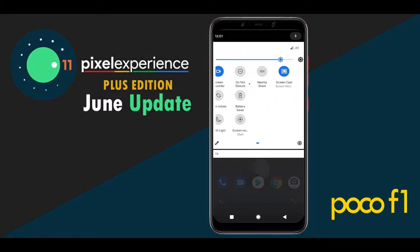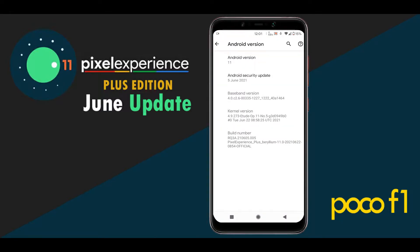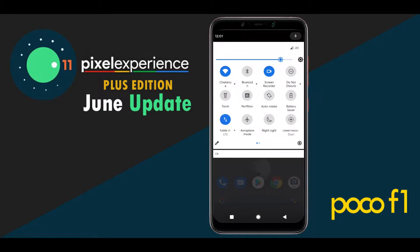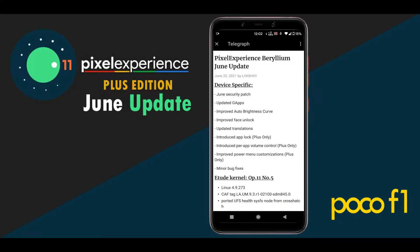I've installed the Plus edition of this ROM so that I'll have some minor customization features. This is the June update, so it comes with the June security patch. We already know the ROM has an Ertil op kernel. By the way, they added app lock in this build.